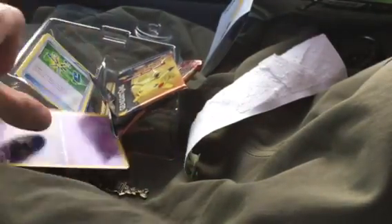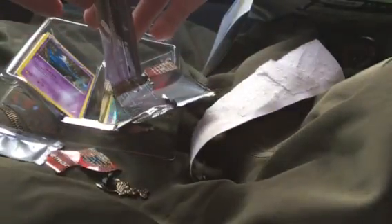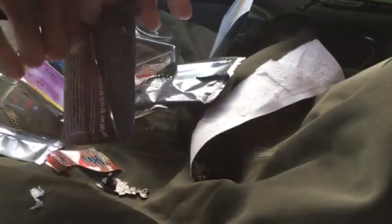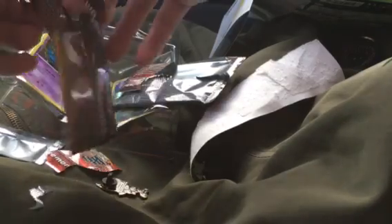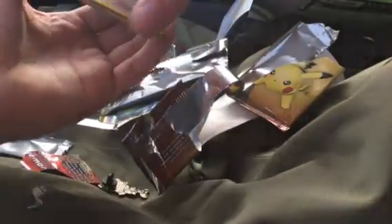I heard that you only get one EX per box, so let's hope that is not the case because I want to get another great EX in this Pikachu pack. I'm sure that's why you guys are watching too — let's hope it's as good if not better than last month.